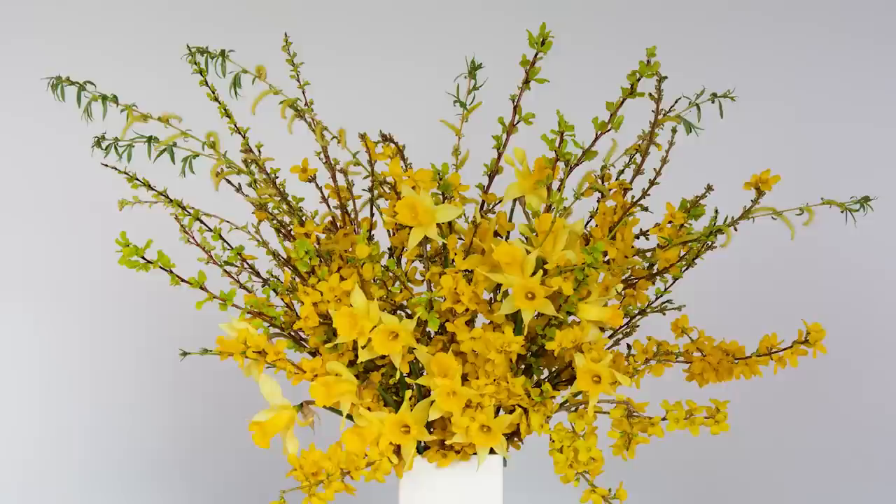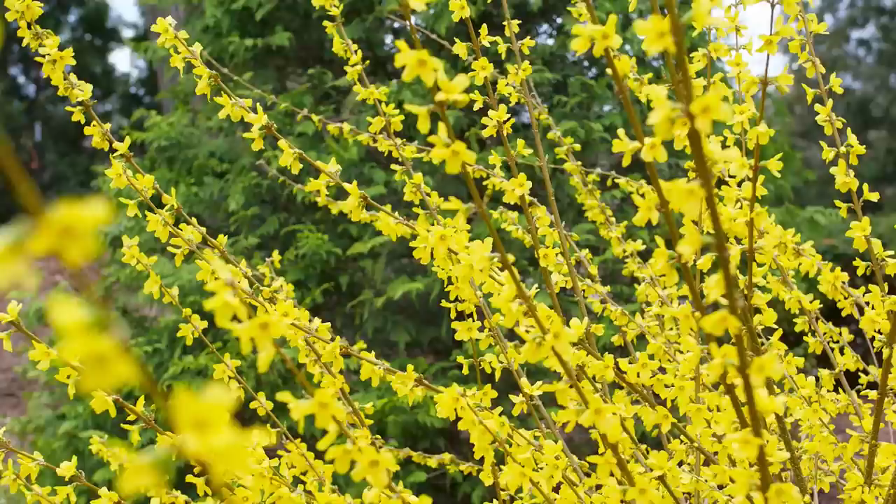What Stacy loves about using forsythia as a cut flower is that it's very easy to arrange and pairs beautifully with daffodils or any other spring bulbs. With bigleaf hydrangeas you might want to be restrained with pruning to protect next year's flowers, but with forsythia you can practically cut as much as you want and it will be just fine. They're really durable and tough.